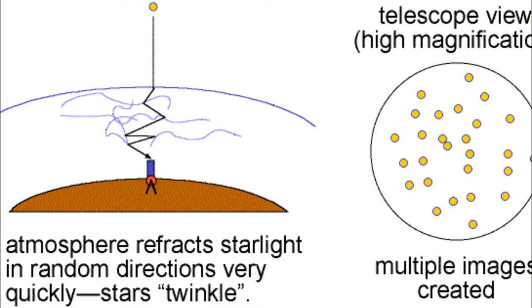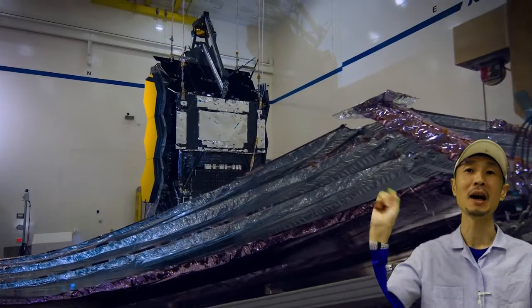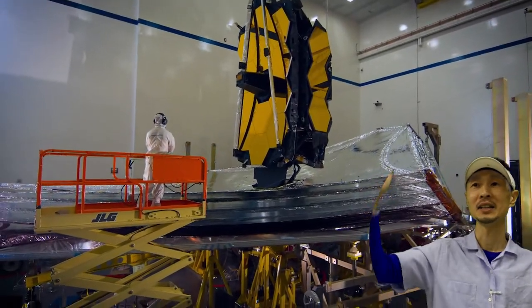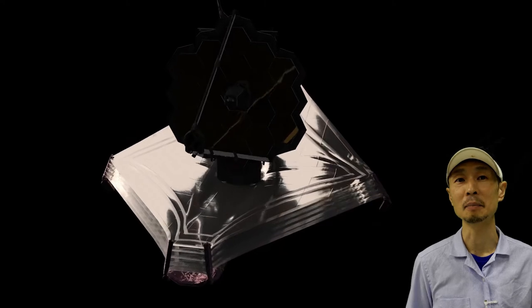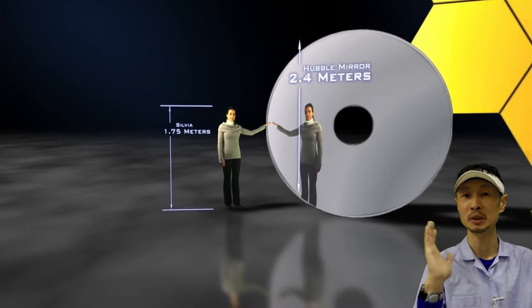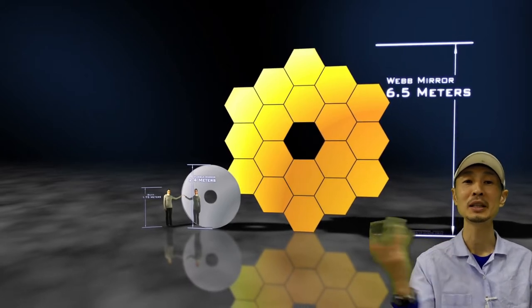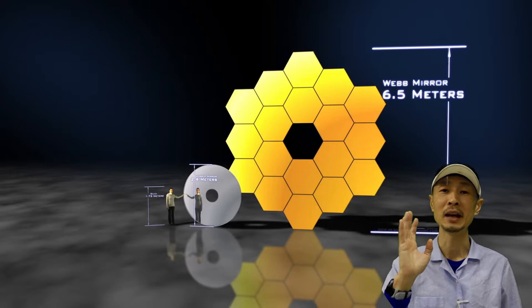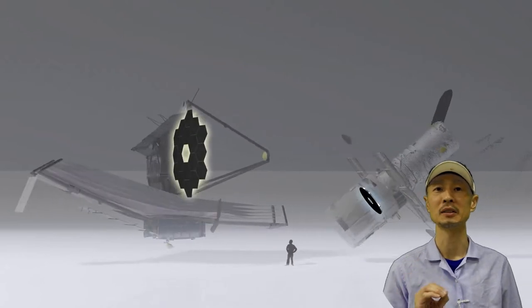NASA's next space telescope, the James Webb Space Telescope, or JWST, is also a space telescope, so it can take sharp images. But in addition, it's much bigger — three times bigger than Hubble. The size of this telescope is a three-story building, and the size of this sunshield is about the size of a tennis court. Hubble's mirror was 2.4 meters in diameter; the JWST is 6.5 meters, almost three times bigger than Hubble. In terms of area, which is proportional to the radius squared, it has 6.2 times more collecting area than Hubble.